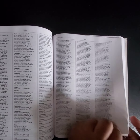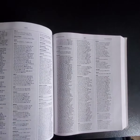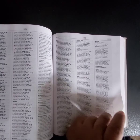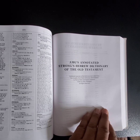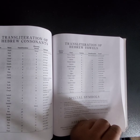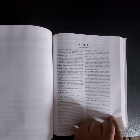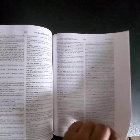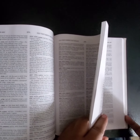I'm sorry for the lighting but this is what I have to work with. Between the grandkids, the timing of people coming and going, it's really hard. Here's the AMG's notated Strong's Hebrew dictionary of the Old Testament — you have the consonants, symbols, vowels, and abbreviations. It's broken down in Hebrew showing how to pronounce each word and what it means, and I thought that was pretty interesting.